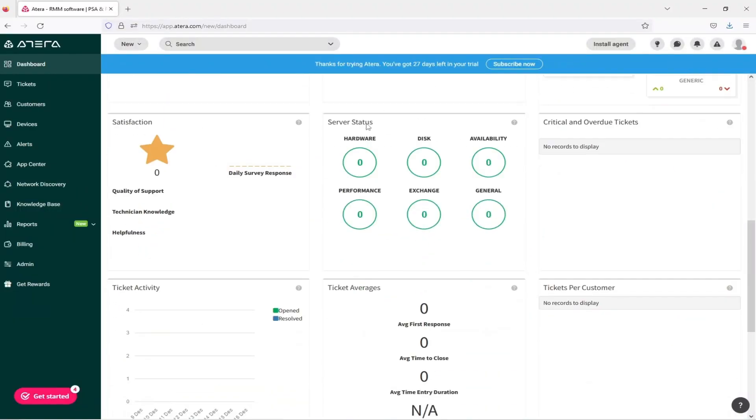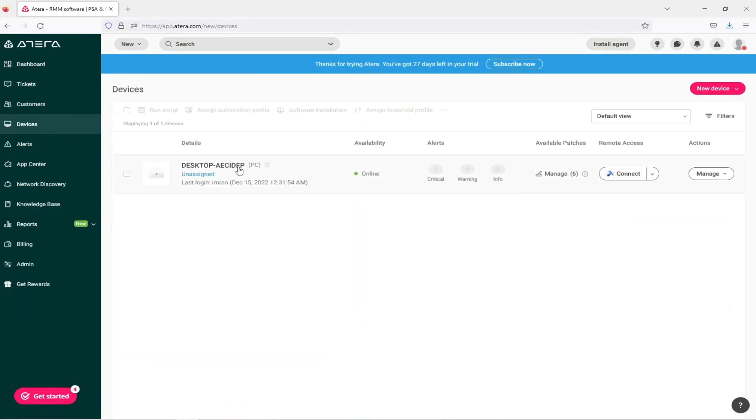There are many monitoring solutions out there. The one that specifically stands out for me, and is really easy to implement, is Atera. Atera offers many benefits, and all these features come in one package. In this video, I will give you a quick and easy tour of how Atera monitoring solution works. So please just give me five minutes of your time, and let's go take a look at Atera.